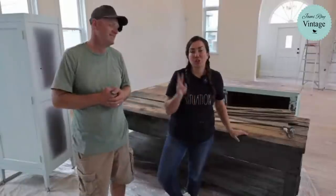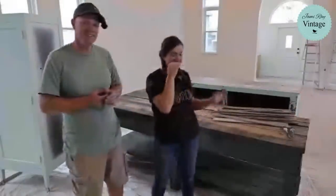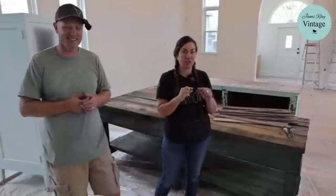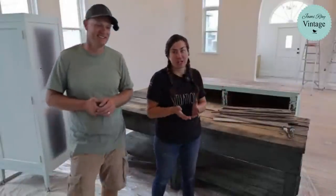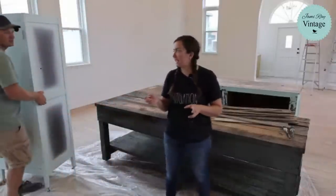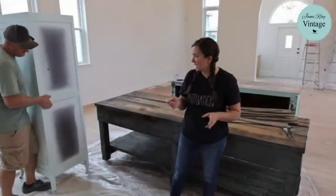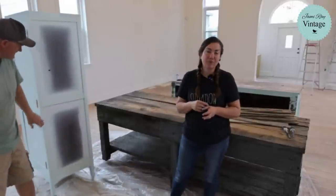We're going to be working on two projects today. One was not free — I actually paid $300 for this table. It's massive and has a huge quarter-inch steel top. This is something I'm going to be working on while I'm responding to comments. And Zeb is working on this cabinet. I paid $25 for this antique cabinet, and it's had a hole in the side. We've probably had it for a year.